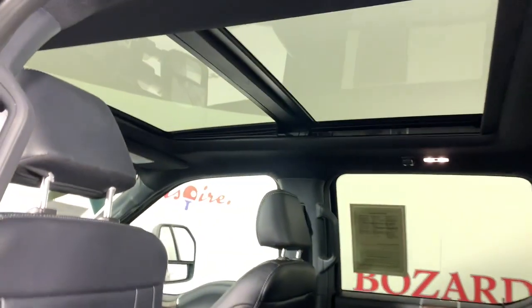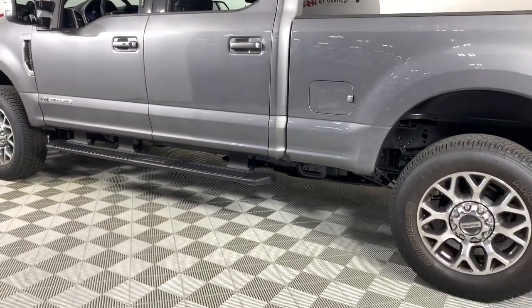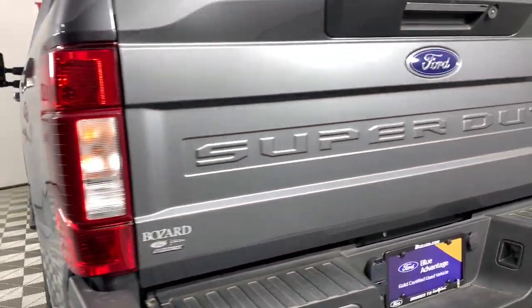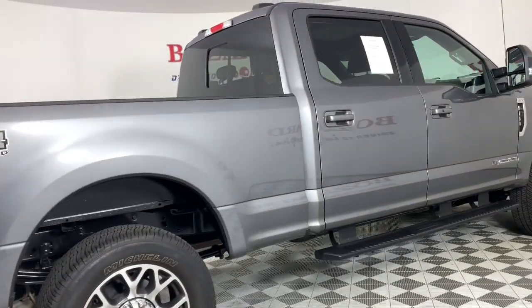The following are some of this vehicle's highlighted options: keyless entry, navigation system, power passenger seat, fog lamps, satellite radio, electronic stability control, aluminum wheels, dual zone AC, power driver seat, leather steering wheel.